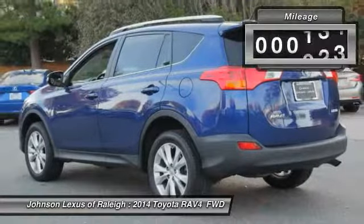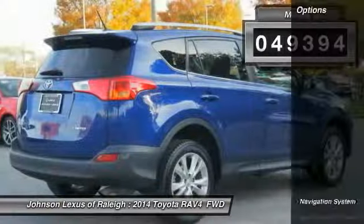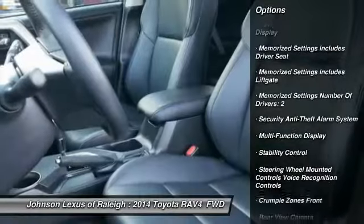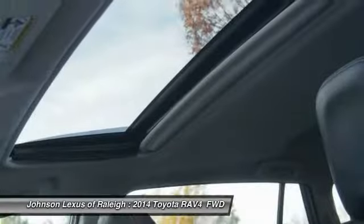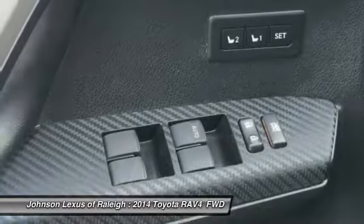This vehicle has less than 50,000 miles. Here are some of this vehicle's great options: traction control, stability control, navigation system, power steering, cruise control, power door locks, fog lights, power brakes, child safety locks, tachometer. Wouldn't you look great in this vehicle? Stop in today and see for yourself.